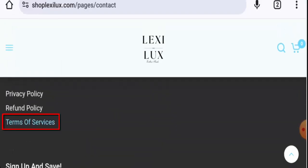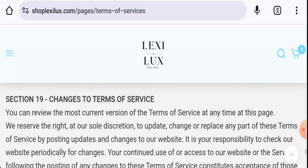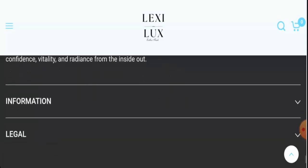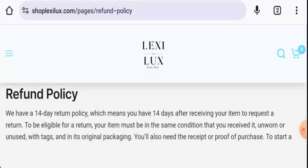You can check their Terms of Service page, where they have given only an email address. Regarding social media presence, they do not have any accounts yet.